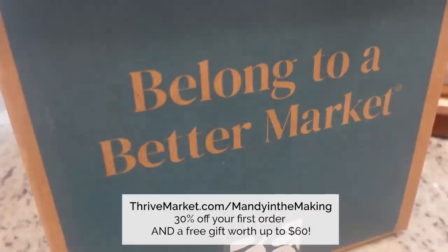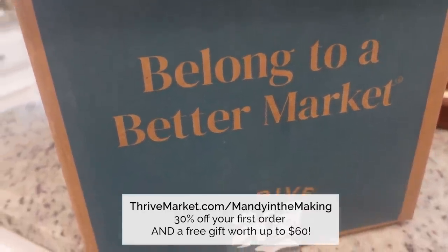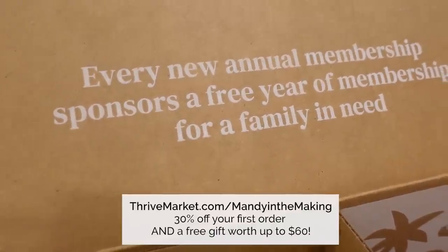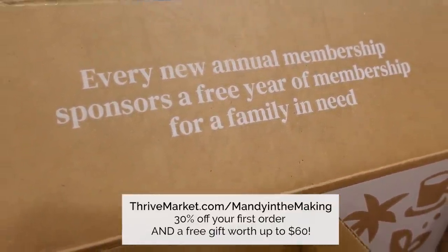We still haven't decided what defines something as vintage — how old does it have to be? Well, vintage is just another polite way of saying it's old. Like us. I'm vintage. You're more vintage than me. Thanks y'all, see you next time. Just a reminder to go check out Thrive Market at thrivemarket.com/mandyinthemaking — on your first order you're going to save 30% plus get a free gift worth up to $60.